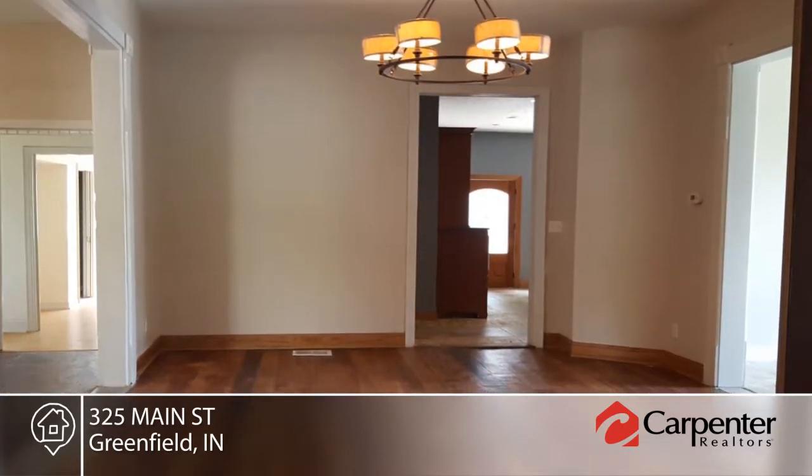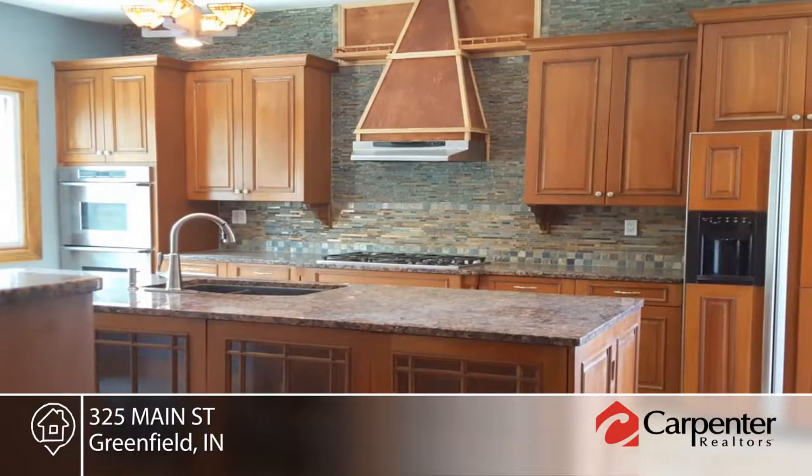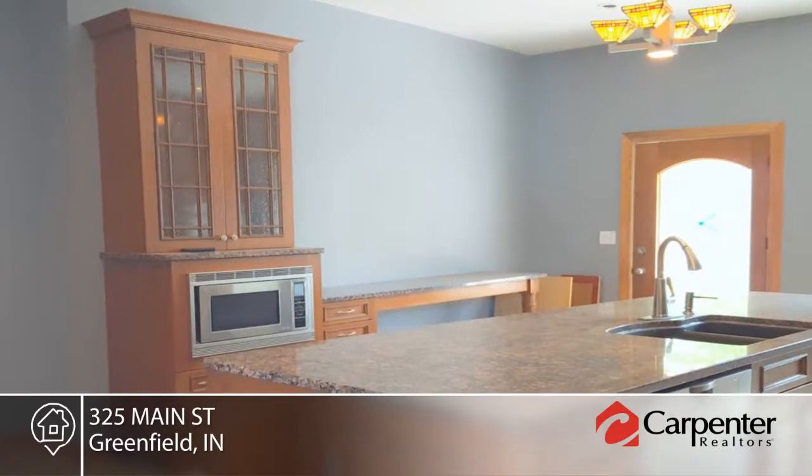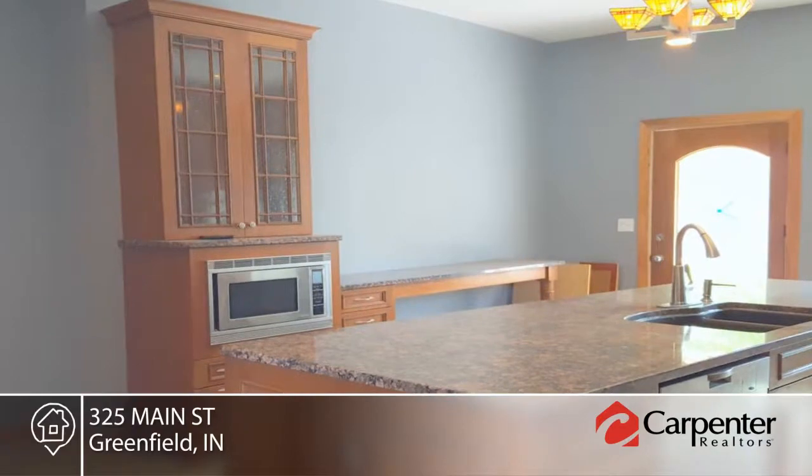The beautiful kitchen offers granite countertops, cherry cabinets, and all new appliances. Additional updates include newer furnaces, central air units, updated wiring, and plumbing.